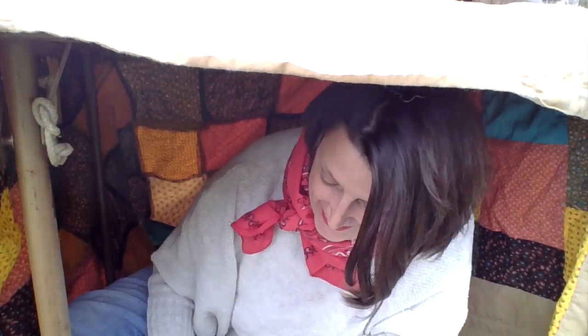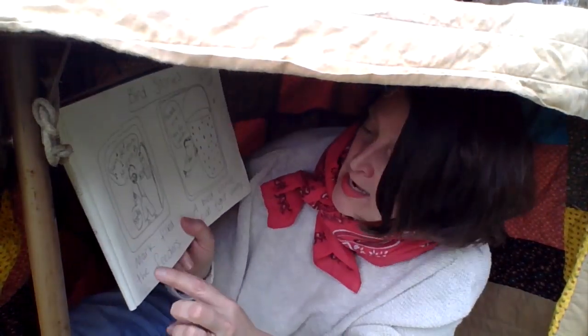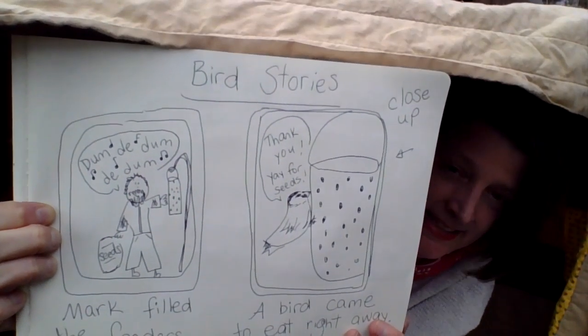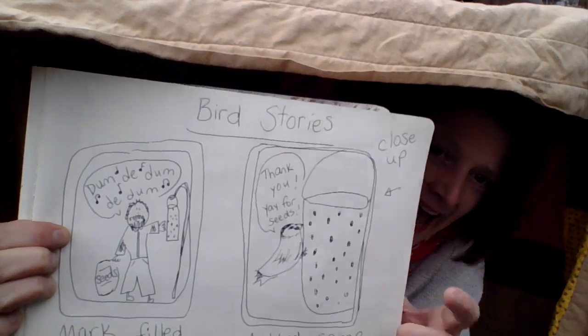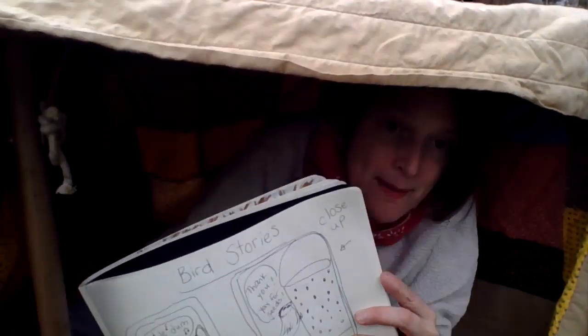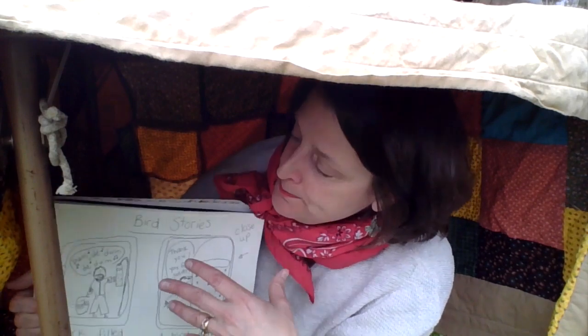I have one more bird story — this one has two panels as well. Panel one: 'Mark filled the feeders.' Panel two: 'A bird came to eat right away.' Mark is saying 'dum de dum de dum' and then the chickadee says 'thank you, yay for seeds!' I did a faraway picture and a close-up picture of the feeder. I'm doing a collection of bird stories — things I really see in my yard. If I don't know the bird's name, that's okay — I can write 'a black bird came by' or 'a bird with yellow on it came by.'